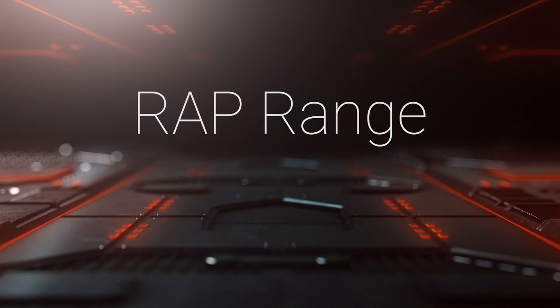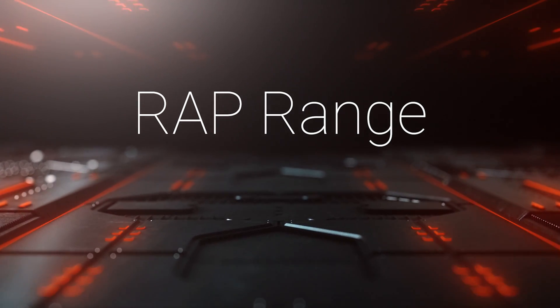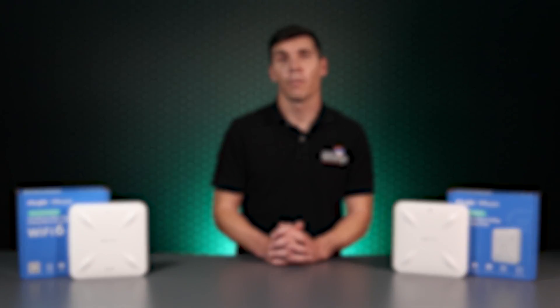Let's take a look at each device's specifications. The RAP2200F is a dual-band Wi-Fi 5 access point with two Fast Ethernet ports. It has 2dBi antennas which support 2x2 multi-user MIMO and has a moderate power output of 20dBm. Data rates for the 2.4 and 5GHz bands are 400 and 867Mbps respectively.